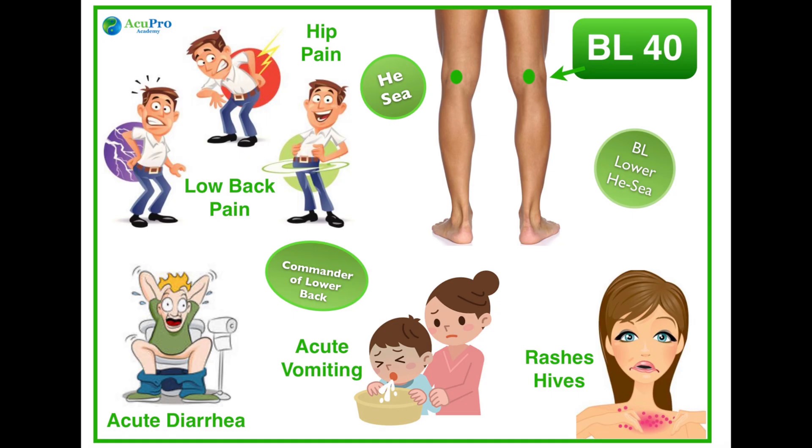Bladder 40 is the best point for low back issues as well as hip problems and knee issues, especially the back of the knee. It's a great point for acute vomiting and diarrhea, and for any kind of acute red rashes such as hives.